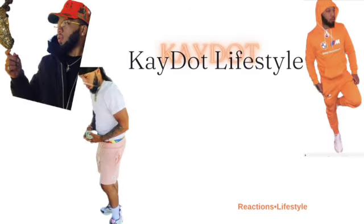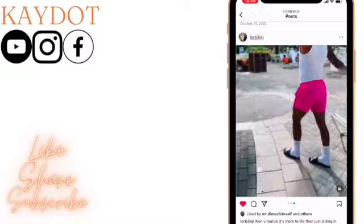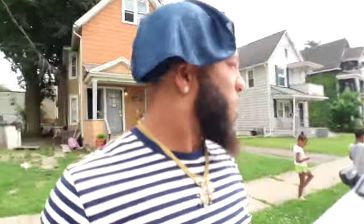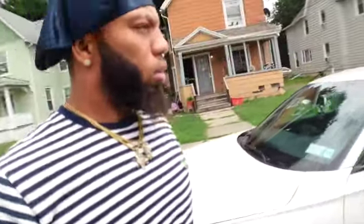What's good YouTube, it's your boy K-Dotty back with another video. Today we are taking the 2024 Honda Civic to get an oil change, so let's see how this goes — give y'all a little clean look.